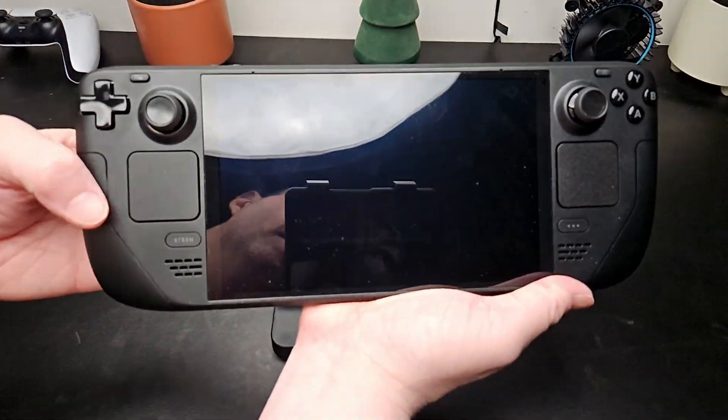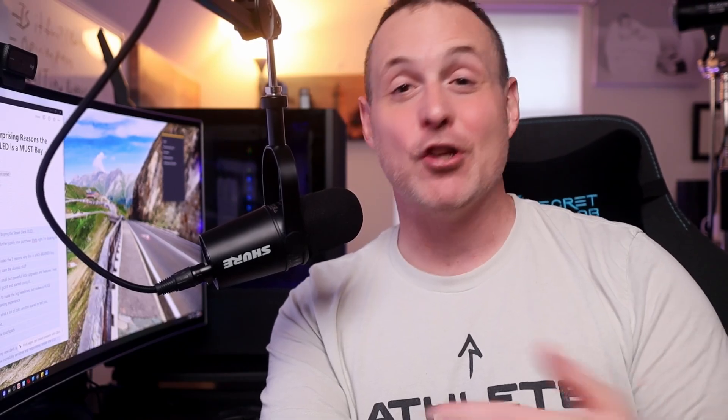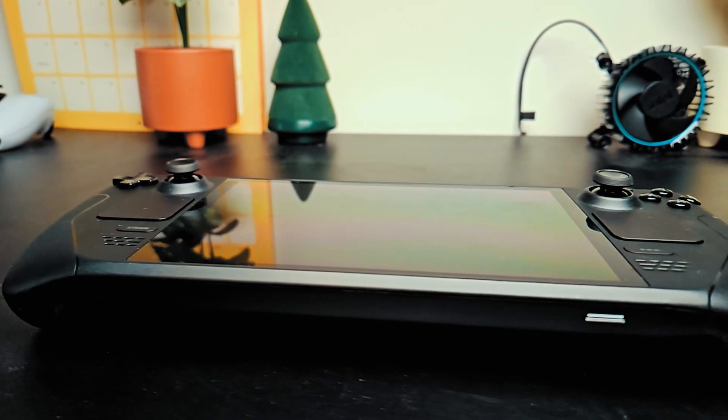It always boots up — which, trust me, was not always a given with the last model when you push the power button to come out of sleep. The sound is noticeably better: a little less tinny and more full. It also really does feel lighter. I know it's technically only slightly lighter, but in real life it feels very different — mostly you can feel it in the middle, like there's a huge weight reduction in the center, and the heaviest parts are on the right and left sides.